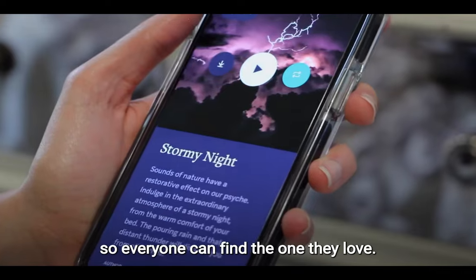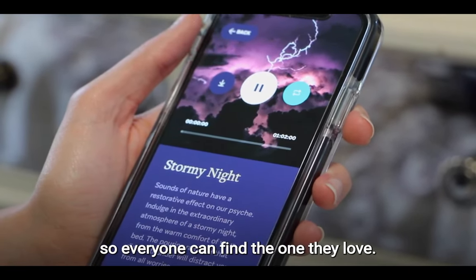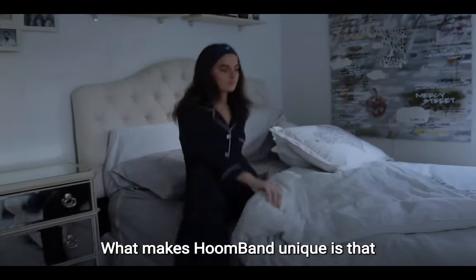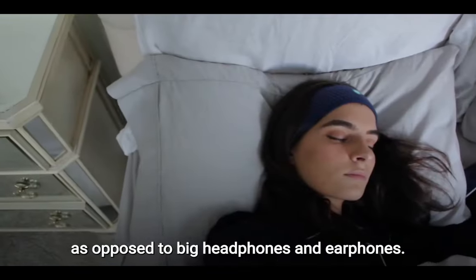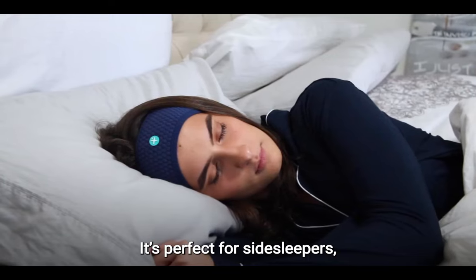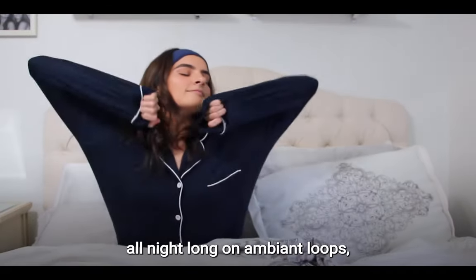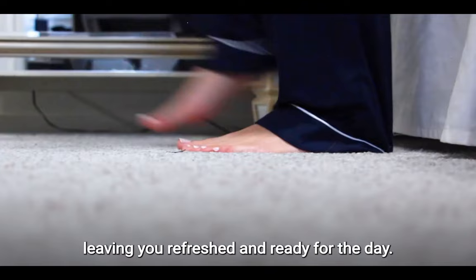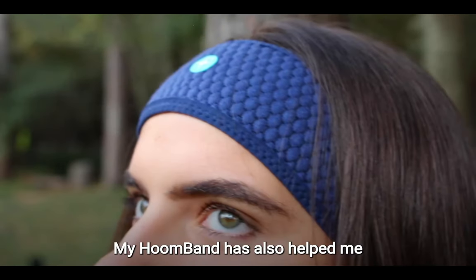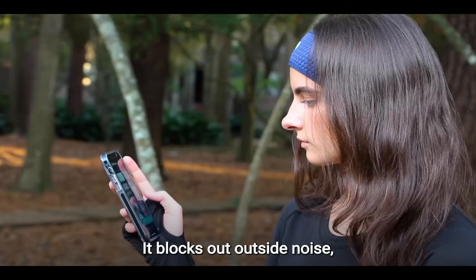Now, let's address a minor annoyance. While the Hoomband's inner pads can be adjusted and moved around to align with your ears, the inner cords don't offer much slack, making the whole process a bit challenging. But it's a small price to pay for a good night's sleep. On the plus side, the Hoomband comes in two sizes to accommodate various head sizes. With decent audio quality, a lengthy 10-hour battery life, and a plethora of content to help you drift off, the Hoomband is definitely worth considering.